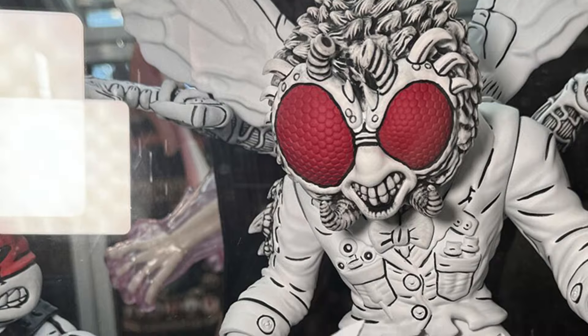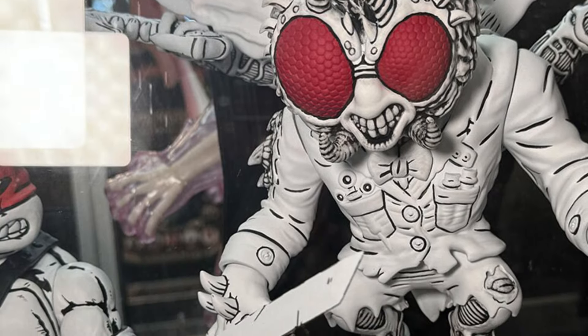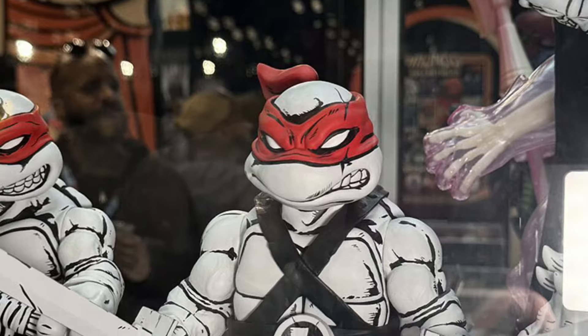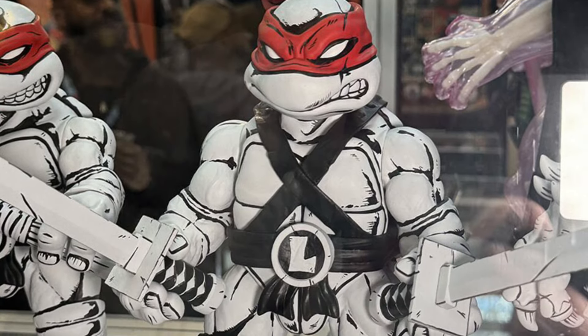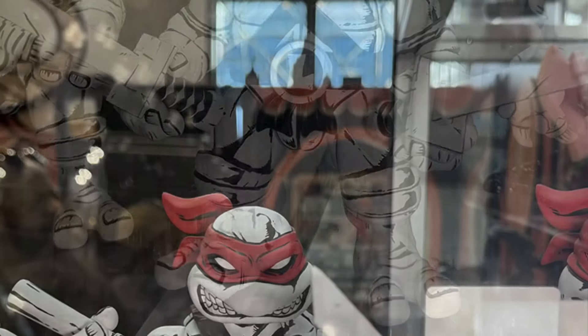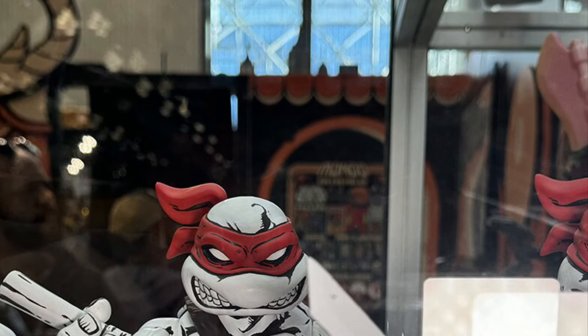And now we're heading into the Turtles — Baxter here. And then all the sketch art ones that Mondo's doing, part of their vinyl figure set. Check it out right now. If you're at New York Comic Con, let us know what you think of Mondo's display.